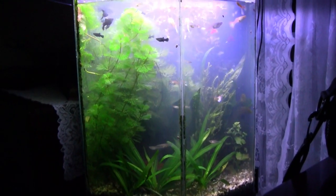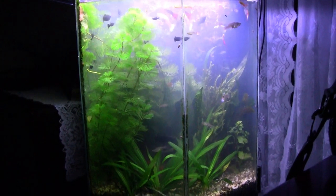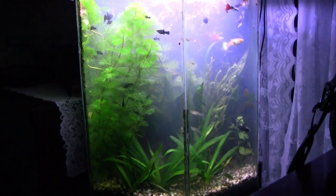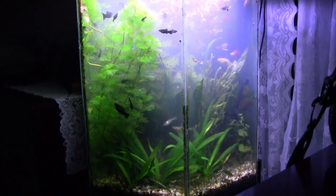Well, here it is November, the week of Thanksgiving here in the United States. I'm showing you some handheld camera work. I'm going to keep this one short.